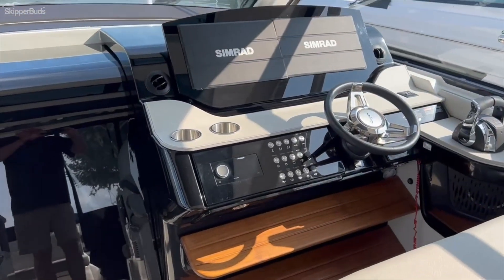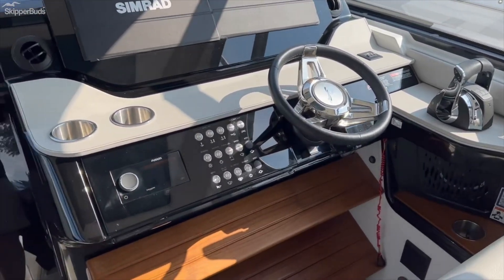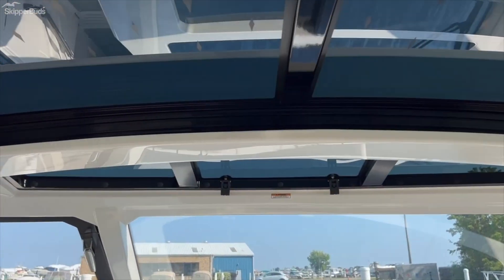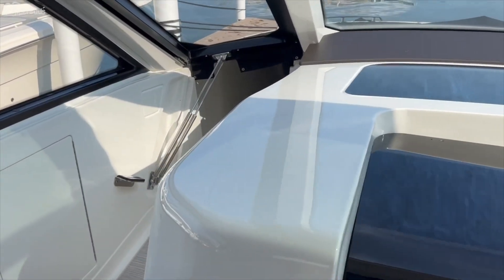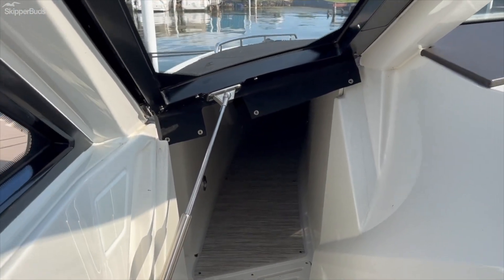There are twin Simrad displays and the wonderful JPO joystick, along with a Fusion stereo and an electric sunroof. There's a walk-through windshield to the port side leading to spacious bow seating, which truly makes this a versatile boat.